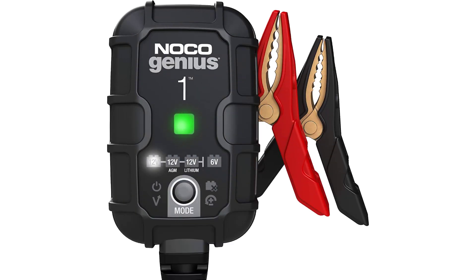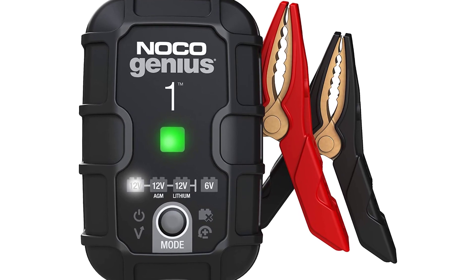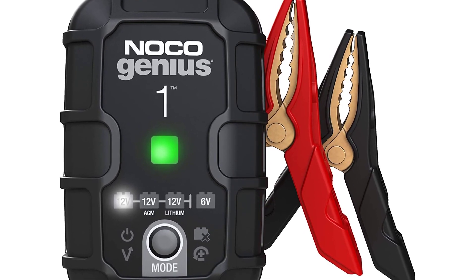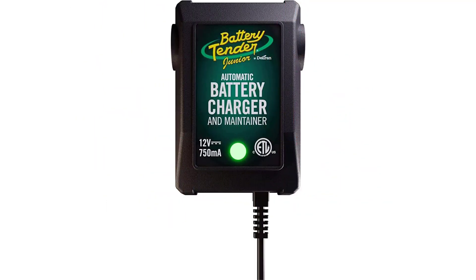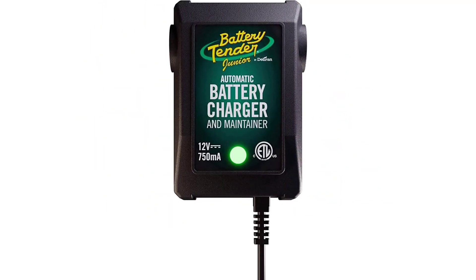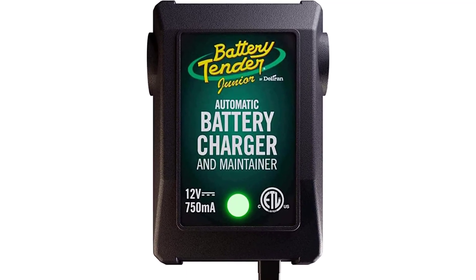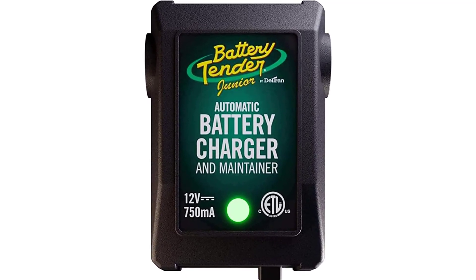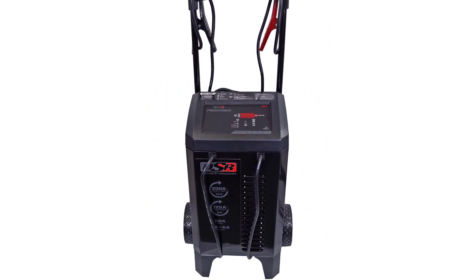Car batteries can lose their charge because of weather, age, or simply because the lights were left on. These will get your vehicle started and back on the road. You could grab your cell phone and call a mechanic at the first sign of car trouble, or you could become self-reliant by buying a couple of things that can get you up and running almost as quickly as you were stopped. Life can be unpredictable, and you never know when you'll need to jumpstart your battery. That's why we've compiled a handful of picks for the best car battery chargers to get you back on the road.